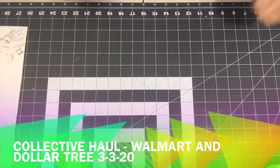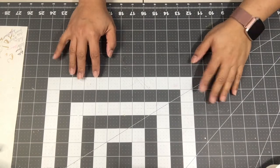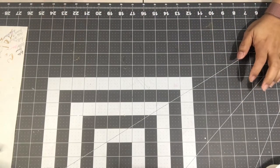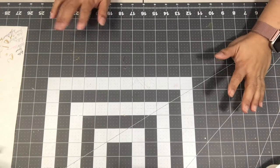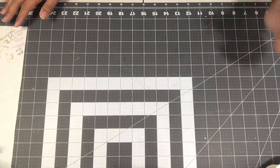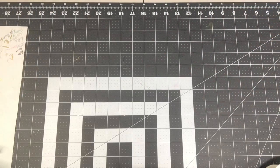Hi guys, welcome back to my channel, it's Eileen. I have a collective haul to share today. I purchased everything on Monday, I think — or maybe Wednesday, who knows. Anyway, I totally forgot about this haul. It is a Dollar Tree and Walmart haul, so let's just get into it. I'm going to start with Walmart because it's usually the smallest.